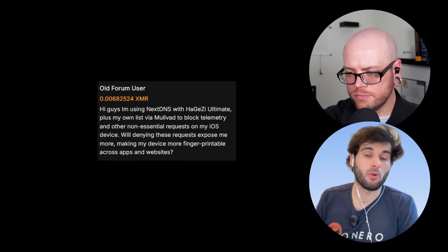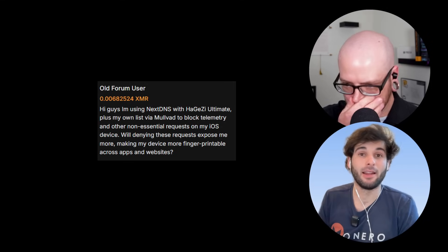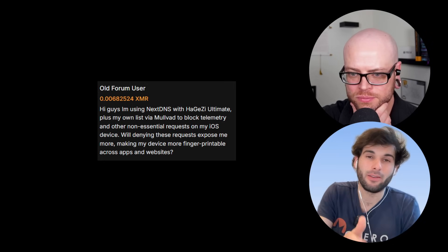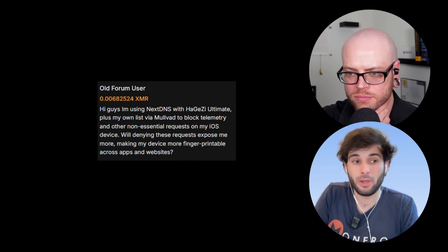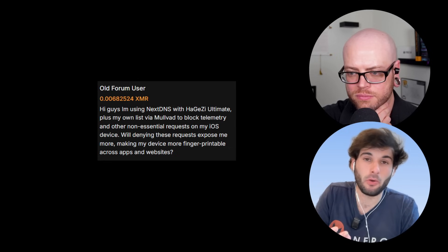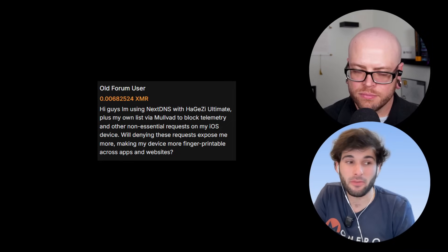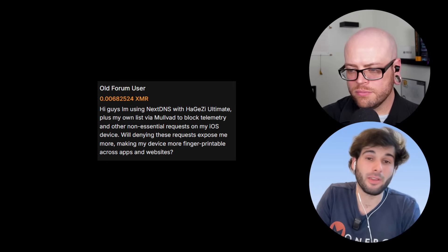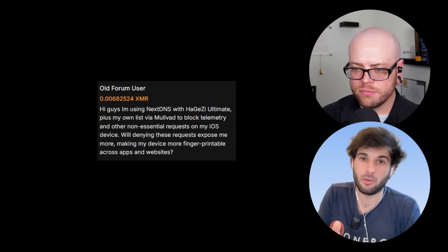Some people are wondering if this makes you more fingerprintable. There's a lot of nuance involved. My short answer is: in some ways, yes. When you access a website from a VPN server where a thousand people share the same IP, if you're all using the same DNS and VPN and aren't logged in, it's hard to distinguish users. But if you're using a different DNS provider from everyone else, websites can see that and immediately separate you out from those other users.